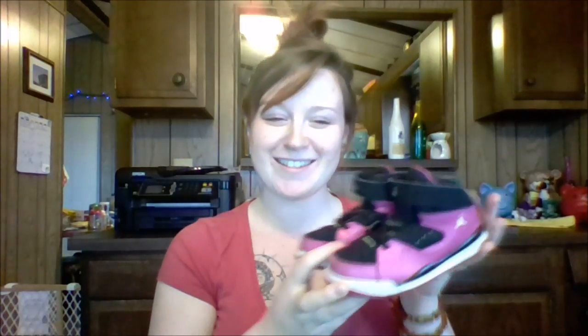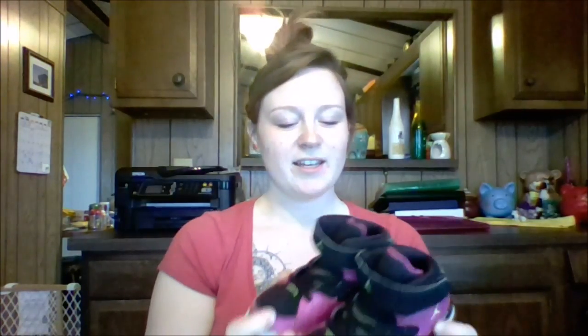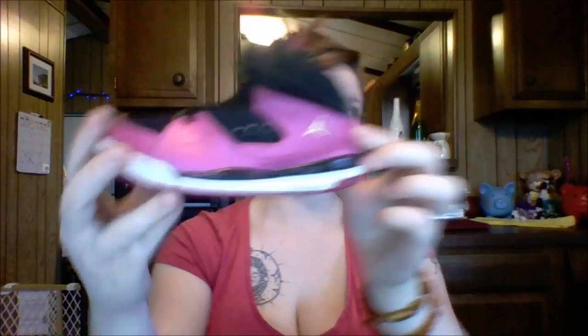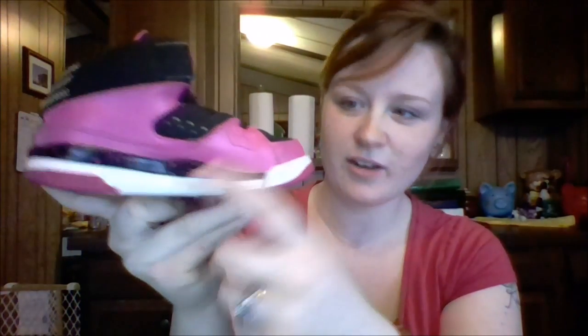I also got a pair of baby Jordans. I'm not the kind of mom that would go out and spend a billion dollars on a brand new pair of Jordans, but I found these at the little boutique where I got the boots and I bought them for $10. They're a size 9, in almost brand new condition. They're like a magenta pink color and they have a little bit of paint splatter on them.